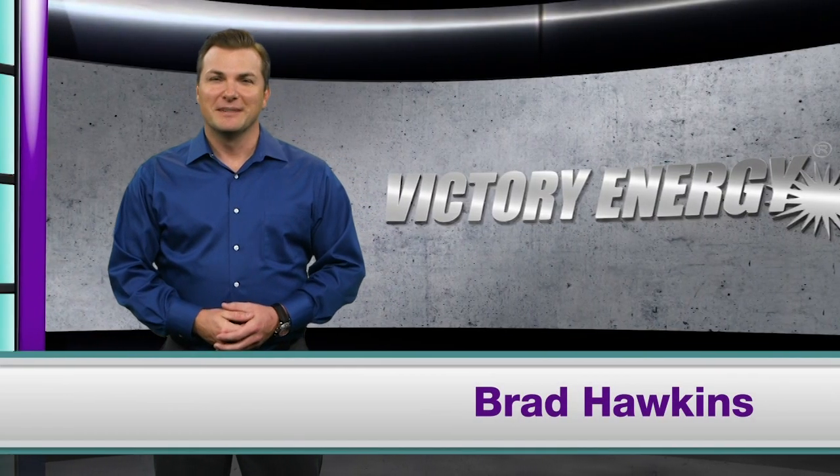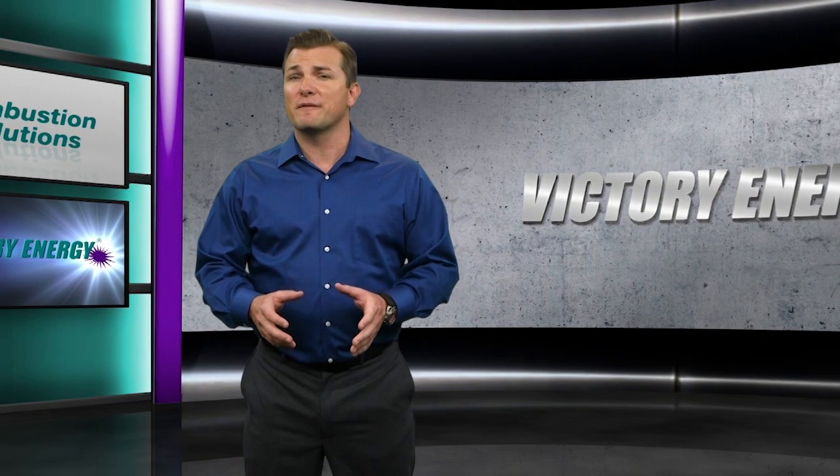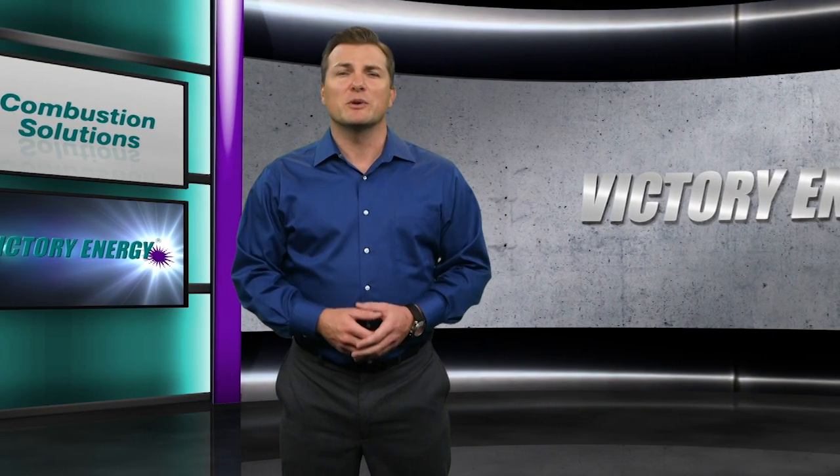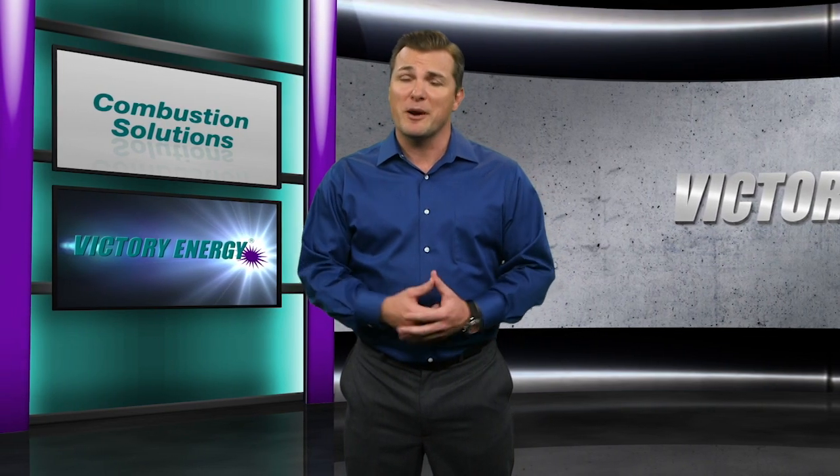Hi, I'm Brad Hawkins. Did you know that total integration continues to revolutionize the manufacturing industry by helping to increase performance and efficiencies while minimizing the need for users' maintenance and repair costs?